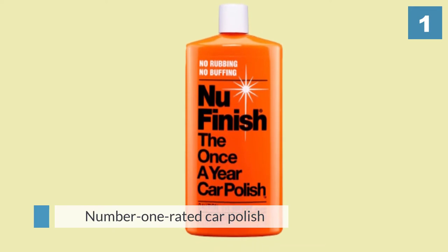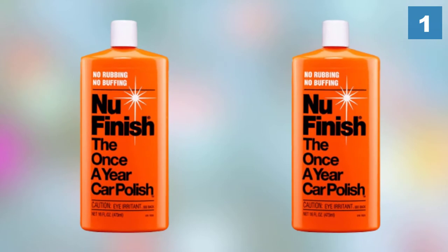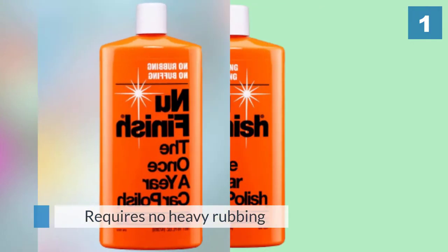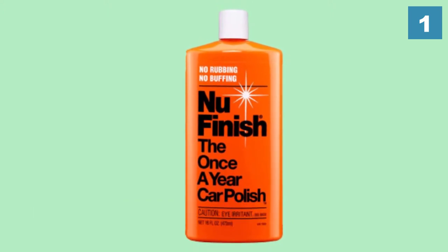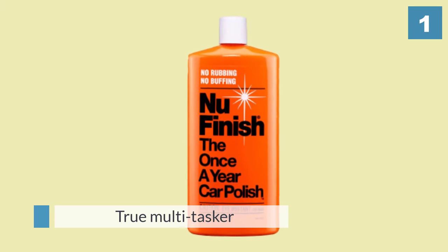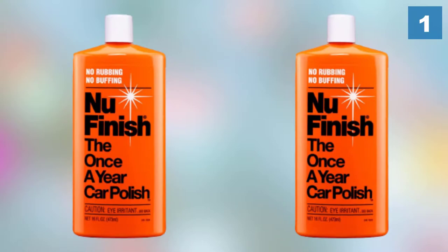protection, shine improvement, and value. This car polish might just be what you need in a pinch. It requires no heavy rubbing or buffing unlike other options, and can be applied in direct sunlight without adverse effects like splotching, going on smooth at any temperature.